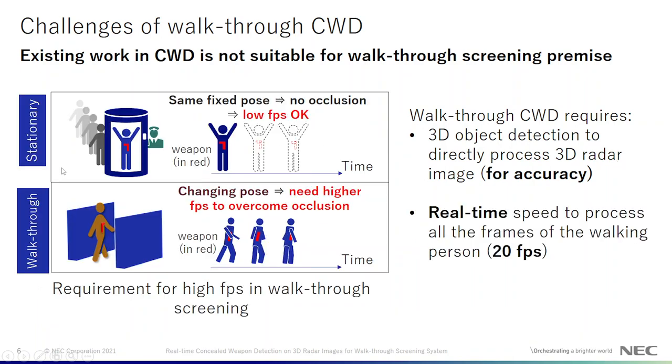For stationary scanning, the person is stationary, so scanning at low fps is okay because there is no occlusion. But for walkthrough screening, as the person is walking, we need to scan at higher fps to overcome occlusion, so the CWD should also function at high fps to process all the frames of the walking person. In our system that requirement is 20 fps.